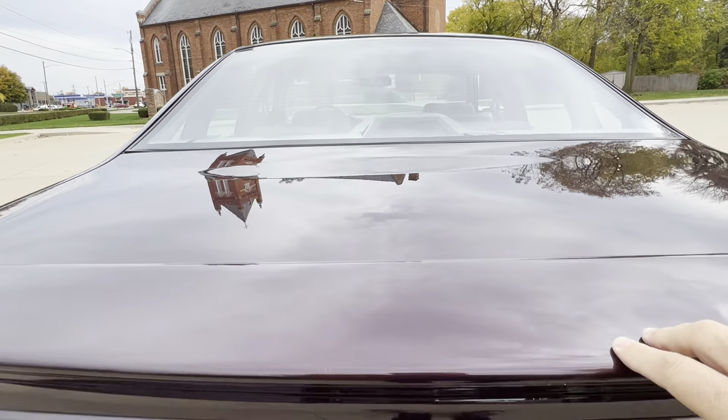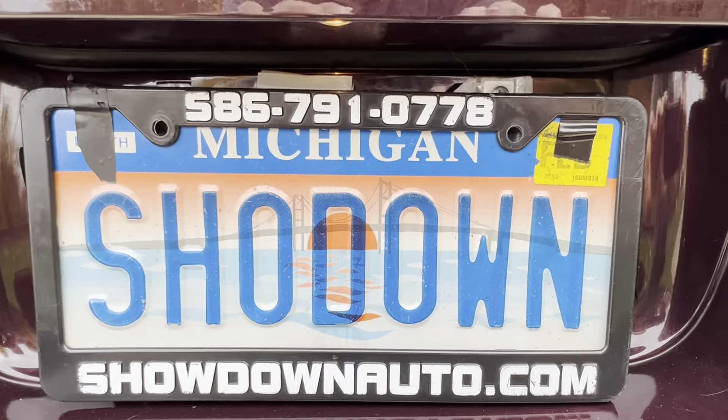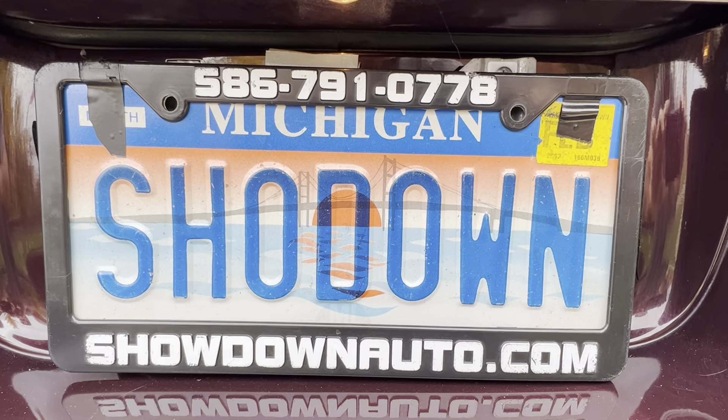Any questions, feel free to call us anytime. Our number is 586-791-0778. Showdownauto.com. Thanks for watching.